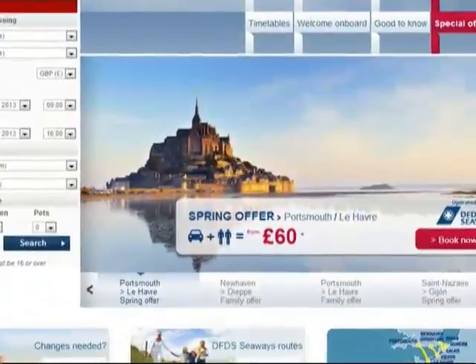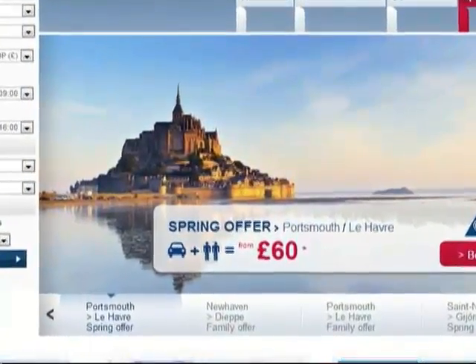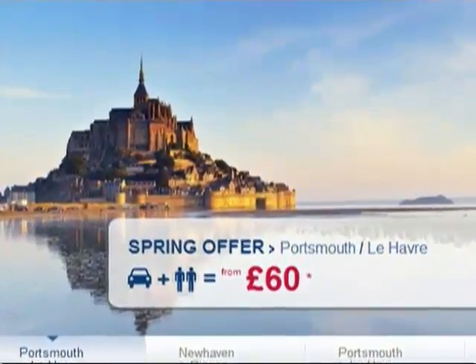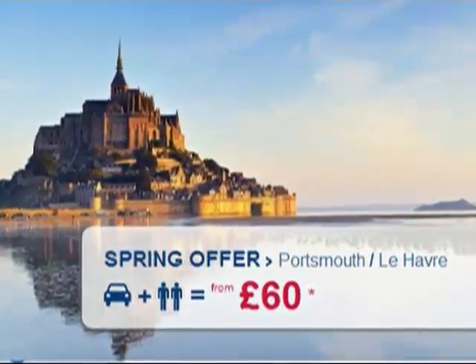We booked online and printed our tickets at home. Since it was summer, the peak season, the fares were quite expensive. The return journey with a car and two passengers cost nearly 300 euros, and that's without any cabin accommodation. It's a lot cheaper in autumn when you can get some special offers.